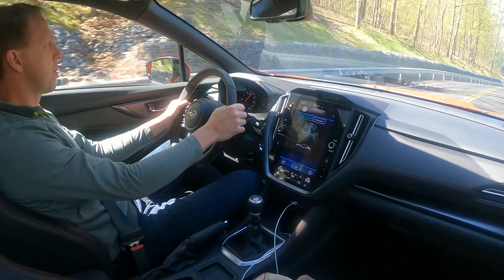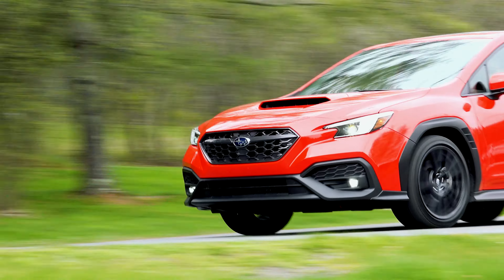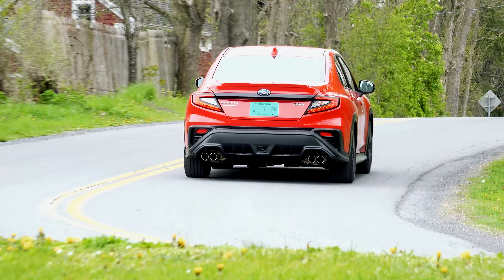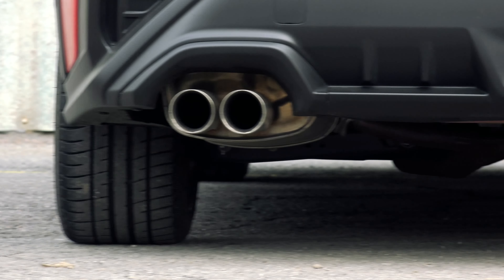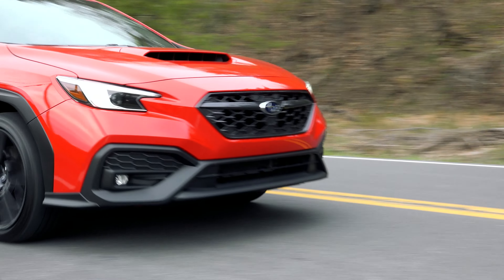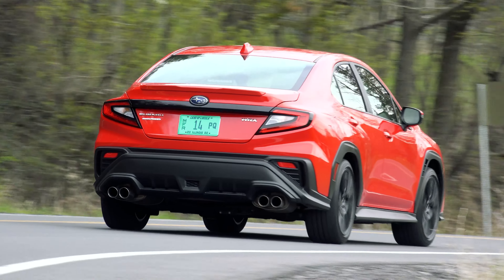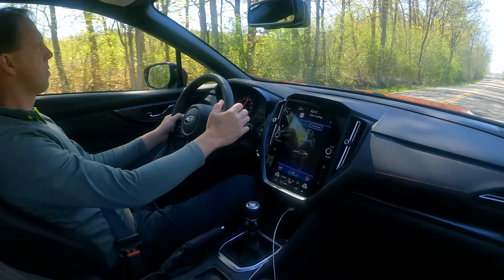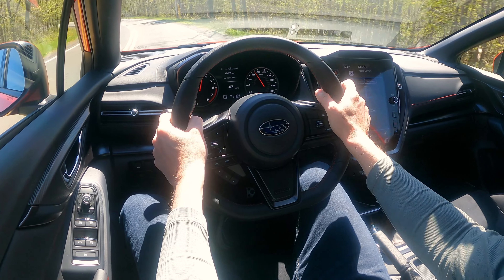So though 19mpg city and 26mpg highway isn't anything to write home about, it's barely changed from the previous car and to compensate for driving range, Subaru has given it a larger gas tank. Underpinned by the new Subaru Global Platform, which they say offers increased safety and noticeably delivers improved dynamics with a lower center of gravity, the new WRX is a more complete car – it's easier to drive, more comfortable, and yet it still excites with a high degree of precision.